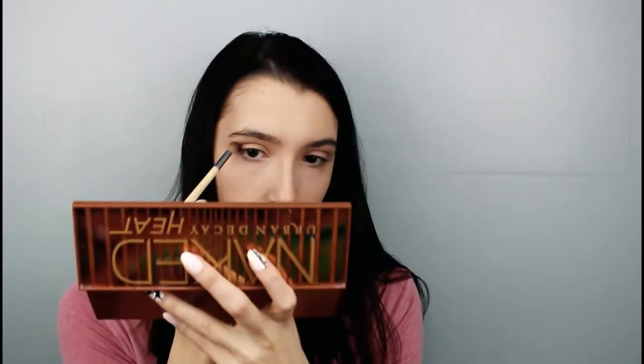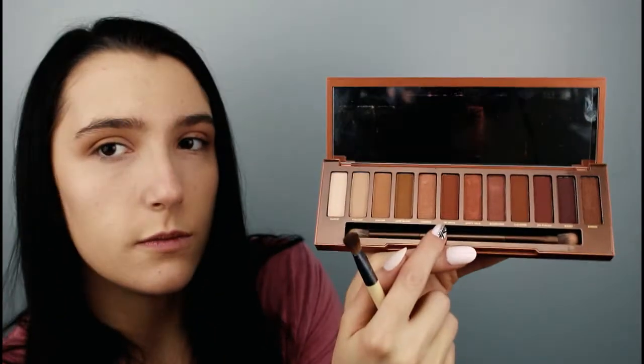I'm going to be using the Naked Urban Decay Heat Palette. I'm using Sauced — it's this orangey shade and I'm building that up in my crease so that everything looks more natural. Now I'm using the color He Devil, which is this red shade, and I'm going to put that on the outer corner of my eye.